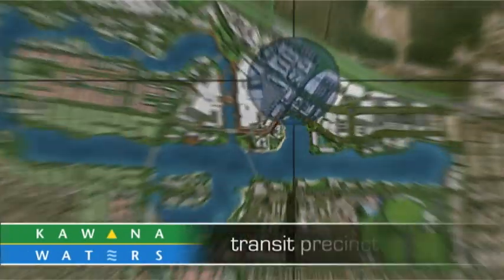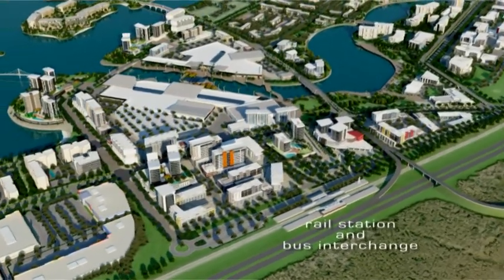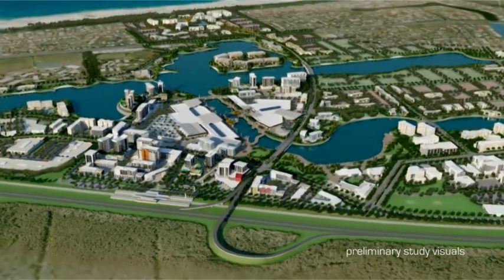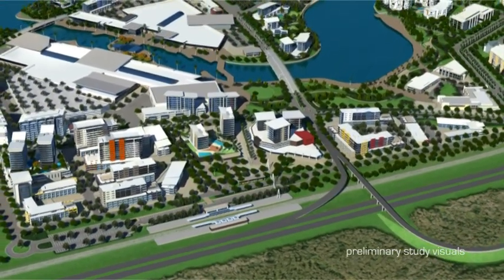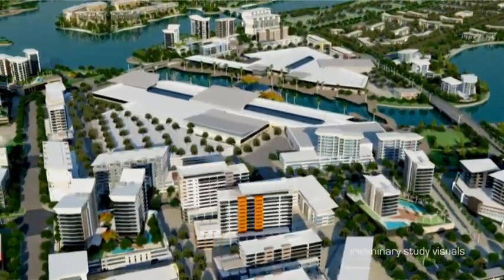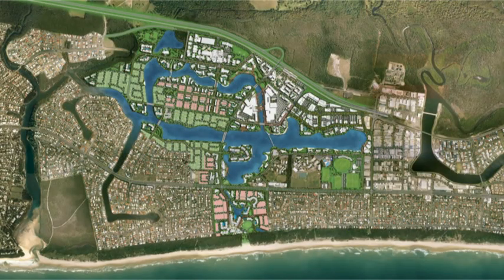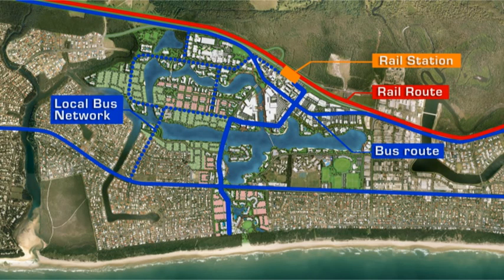The transit precinct sits immediately to the west of the town centre. The intent of this precinct is to maximise its proximity to the Kawana Rail Station, providing quality office, employment and community facilities, along with high-density residential development on sites that enjoy views toward the water and conservation land to the west. The creation of a rail station and bus interchange at Kawana Town Centre provides a strong foundation for a well-integrated public transport system, with objectives of seamless onward connections and a rapid transit system providing frequent and direct access to the beachfront.